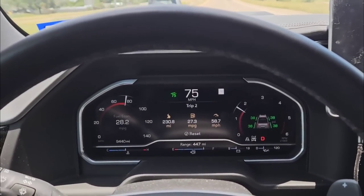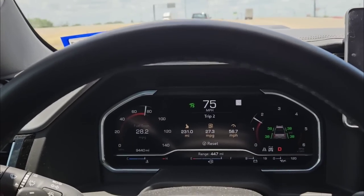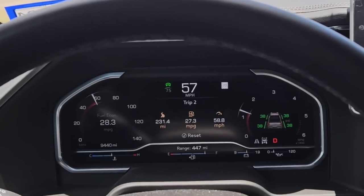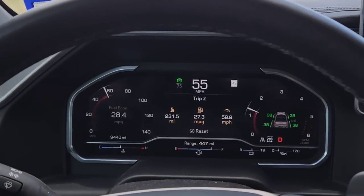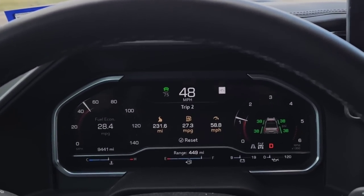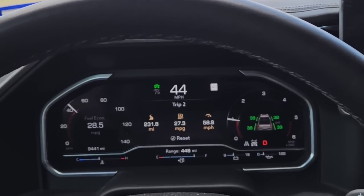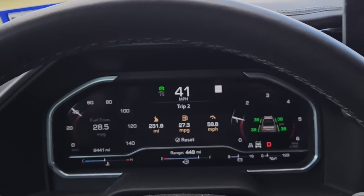I'm 230.7 miles into this trip. Average fuel economy: 27.3 miles per gallon. Average speed: 58.7 miles per hour. Remaining range: 447 miles — which means I'm nearly at 700 miles total range if things hold true. Fuel economy has dropped off a little bit. A lot of folks say you need a certain number of miles before experiencing optimal fuel economy, but 9,441 miles should be more than enough. Getting 28.5 overall average, 27.3 for the trip — not bad, and roughly 680 miles to a tank is also not bad.